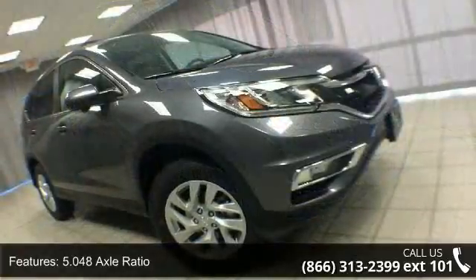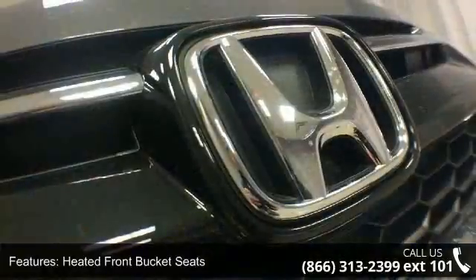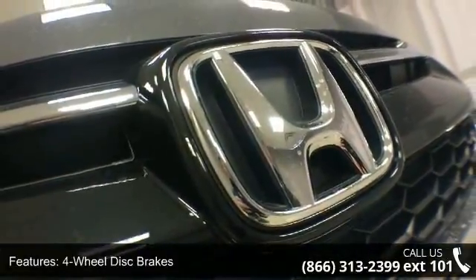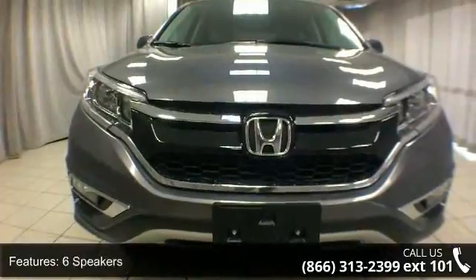5.048 axle ratio, heated front bucket seats, four-wheel disc brakes, six speakers, air conditioning, electronic stability control, front bucket seats, front center armrest,